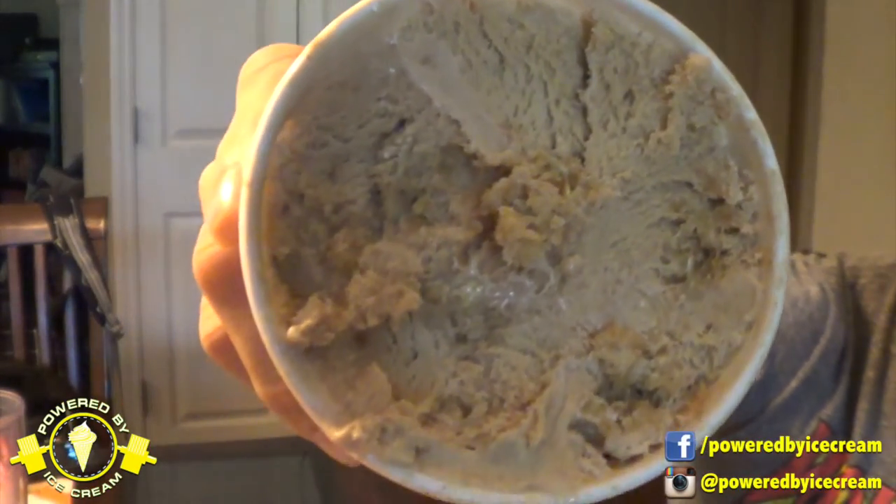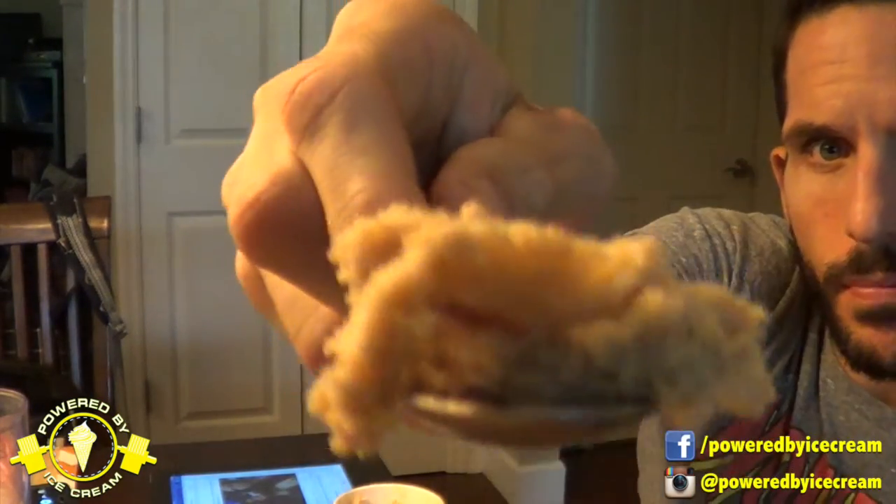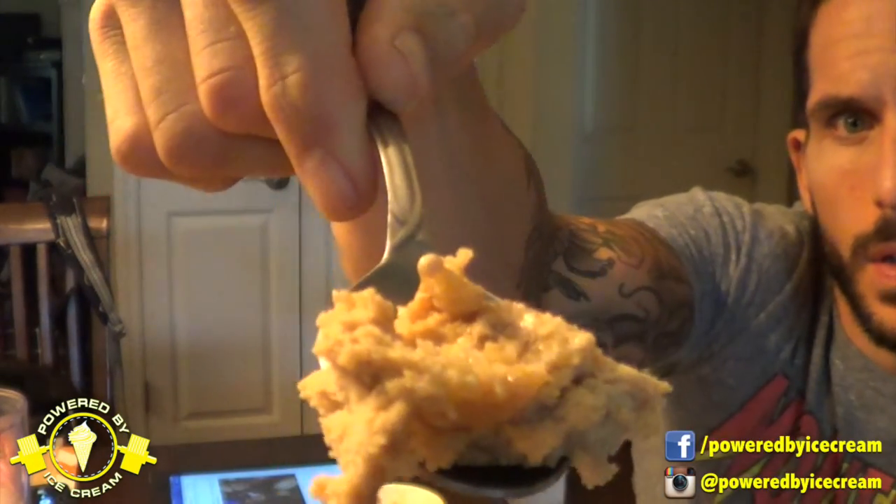My favorite oatmeal cookie — that's a cookie. Love it. More obviously giant chunks of cookie.